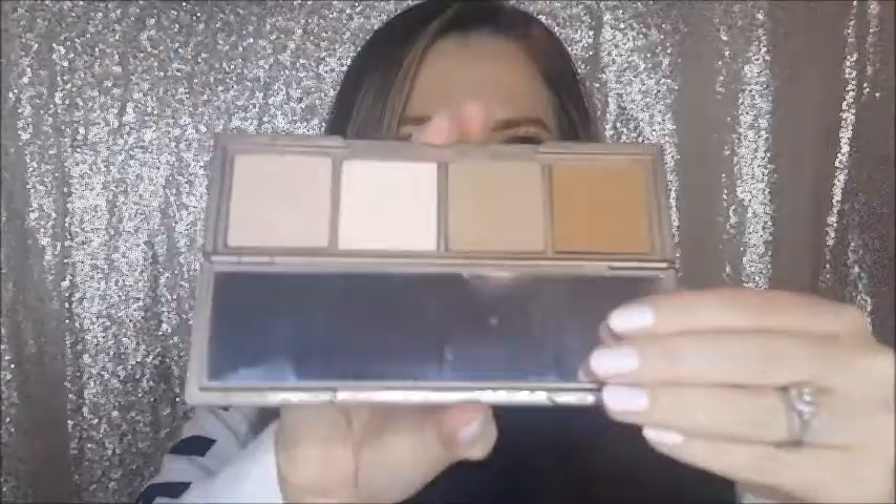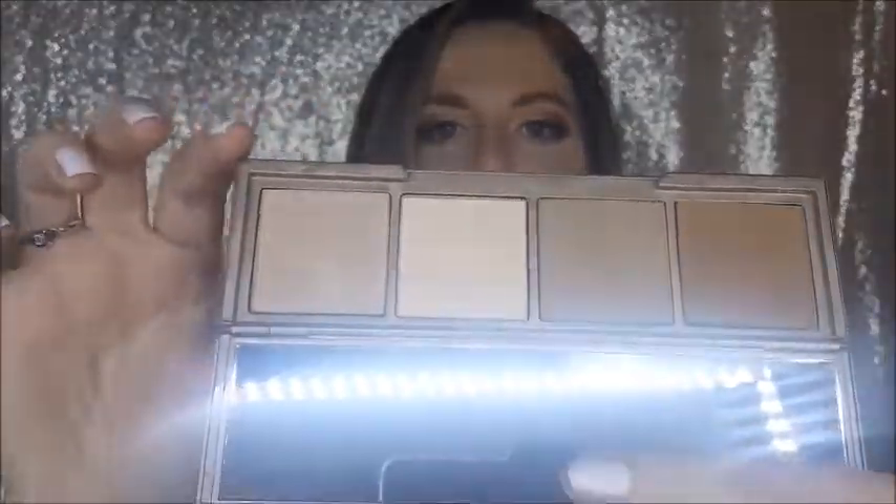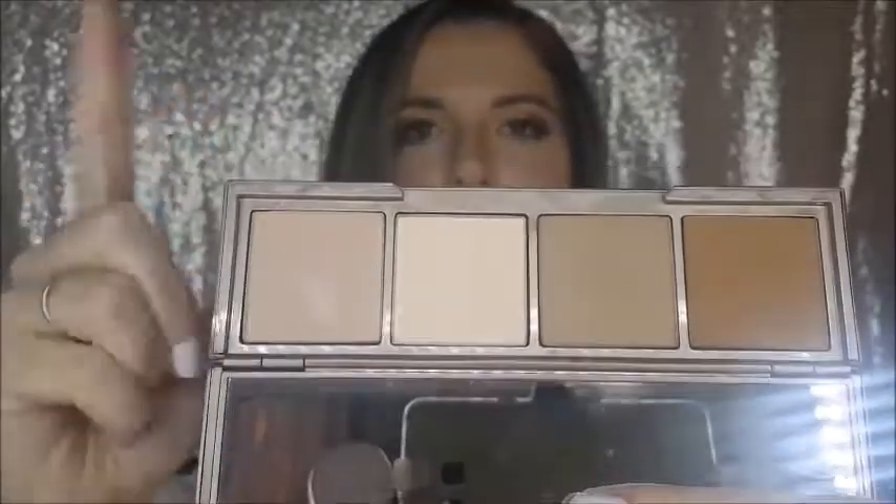I got the Urban Decay Naked Skin Shape Shifter palette, and this is honestly the only contour palette you'll ever need. It has a contour and highlight side with powders, a super nice mirror, and then on the other side you have creams. I've only played with it today but it blended so well for my contour and really helped slim my nose. As Manny MUA says — it looks snatched!